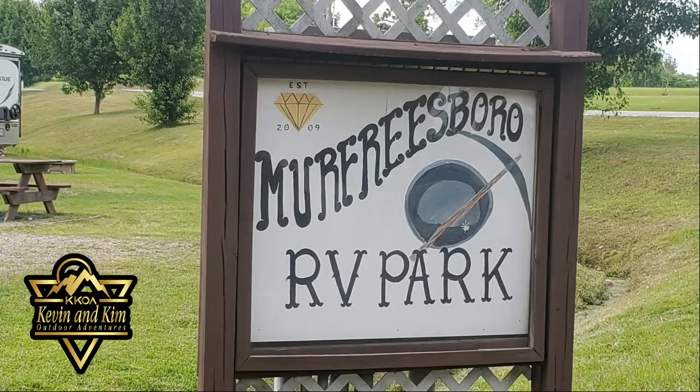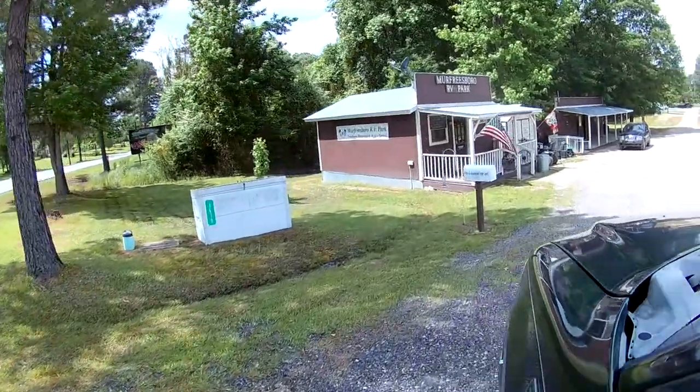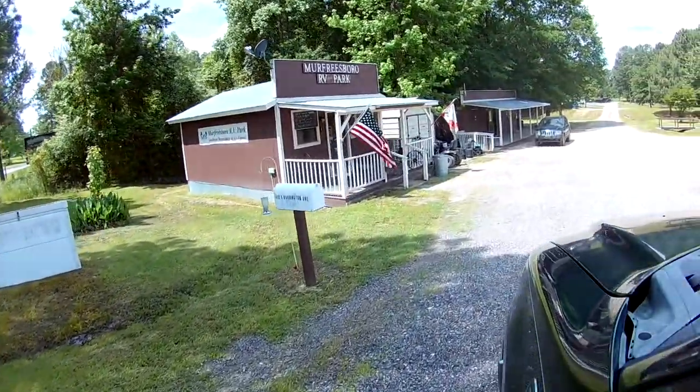Today's overview is going to be Murfreesboro RV Park, located probably about one mile from the Crater of Diamonds.